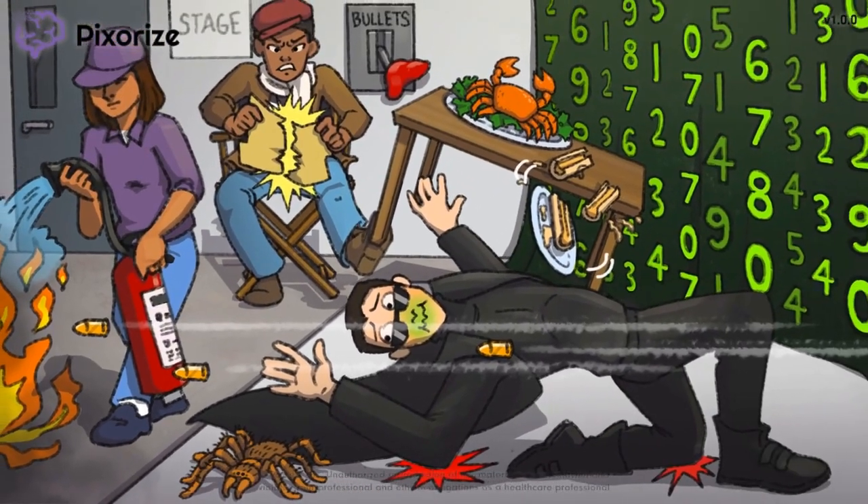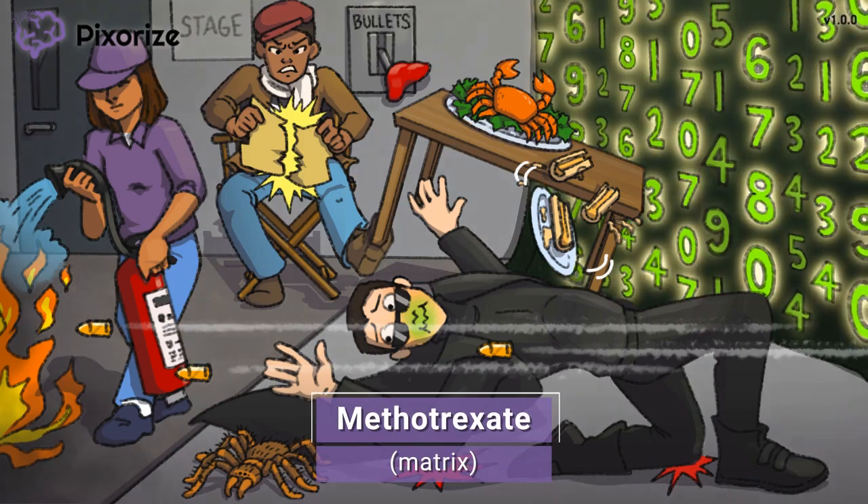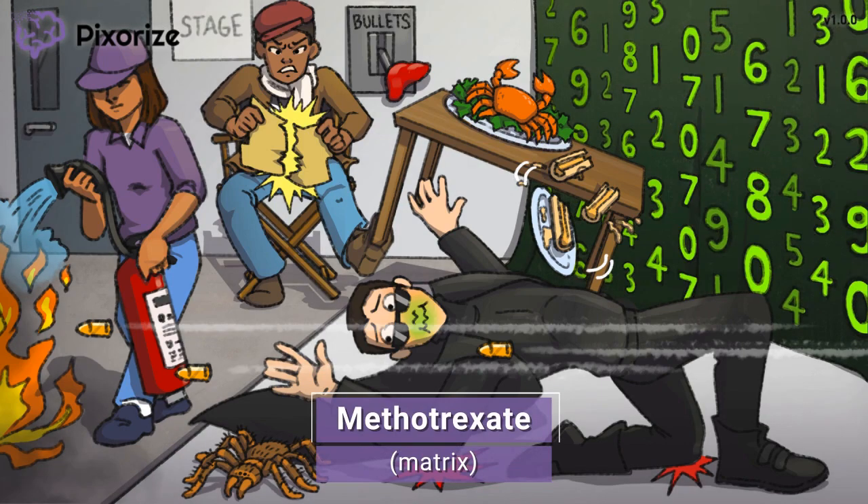For today's video, we're hopping on the filming set for the movie The Matrix — the movie with Keanu Reeves about an altered reality. The Matrix can help you remember today's drug, Methotrexate, since Matrix kind of sounds like Methotrexate.